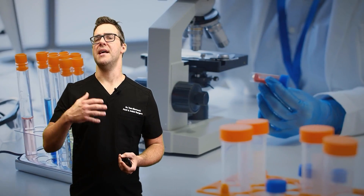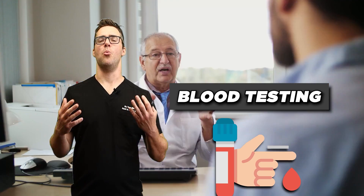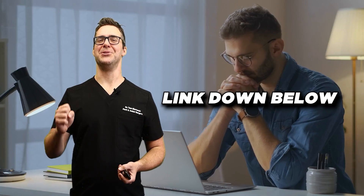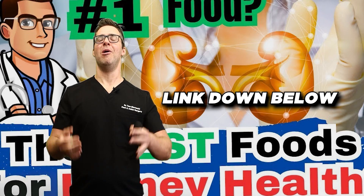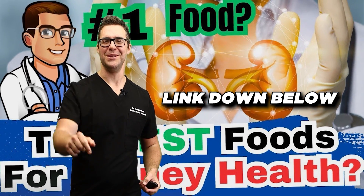If you have any of these signs, definitely get blood testing done with your primary care doctor. And check out our videos on the top 18 foods you want to avoid with kidney disease and the 12 best foods to help your kidneys. Check that out below.